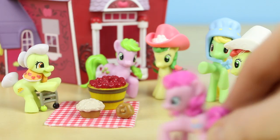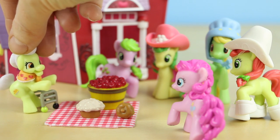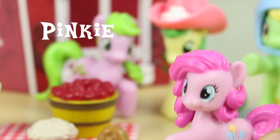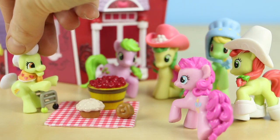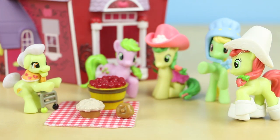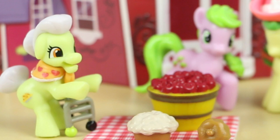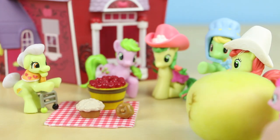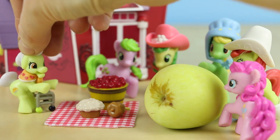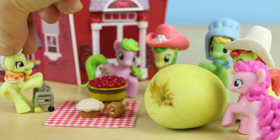Everyone cheers! Then Pinkie Pie crashes the picnic: 'Granny, I heard you were having a party!' Granny: 'Pinkie, we're not having a party — this is just a simple picnic.' Pinkie: 'Oh, but I like picnics too. They both start with the letter P!' Granny allows her to join but says she must bring something to share. Pinkie rushes off and returns with a giant apple. Granny: 'What in heavens, Pinkie? Don't tell me that's an apple.' Pinkie: 'It sure is Granny! Now you can have apple pie for days!' Granny: 'I sure will, Pinkie! I sure will!'